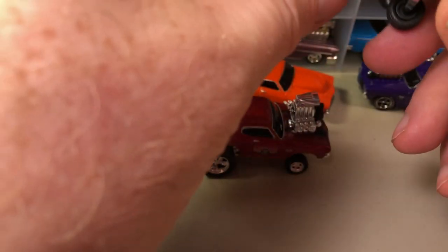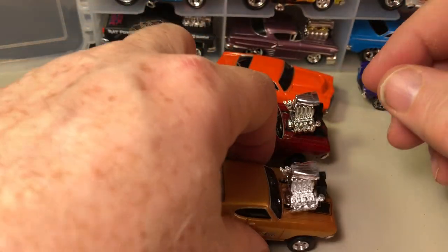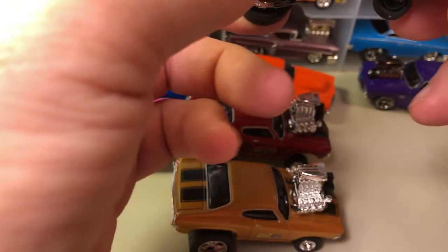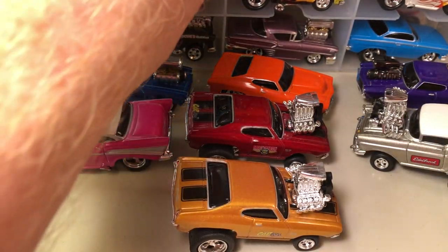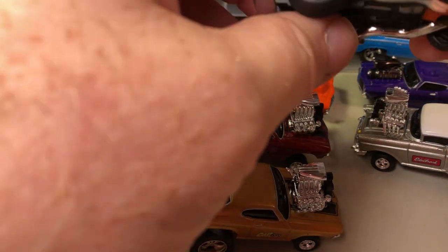These were, I think, part of a cartoon series. Here's another '69, and this one is stamped Edelbrock. These are all from the cartoon series. Here's a '55 with a blown engine — check out the wheels on these.